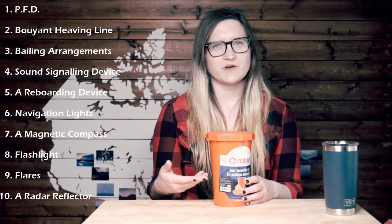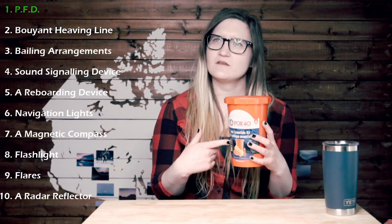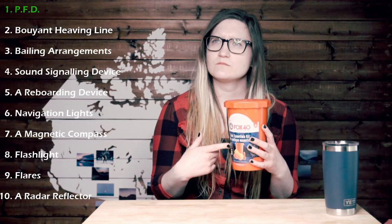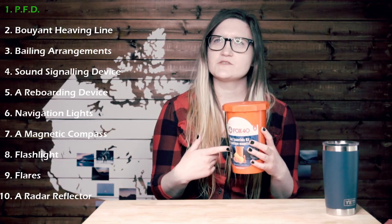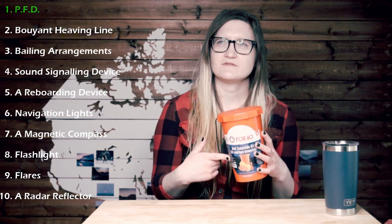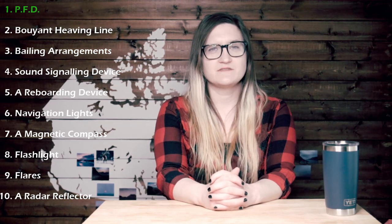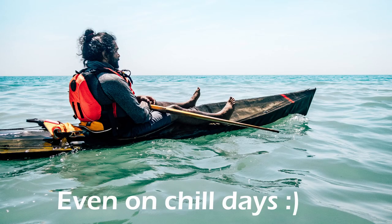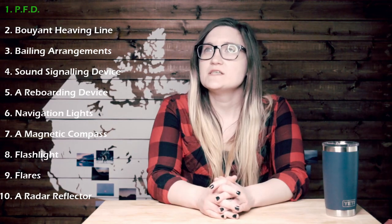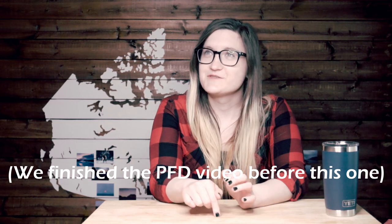Notably missing from this bucket is the PFD. Can you engineer a PFD that would fit in this bucket? Yes? No? Maybe? There might already be one. Those are all of the answers you could have given. So what you're saying is that 20% of the time I'm 100% right. A Transport Canada approved PFD is always needed. If we're kayaking we're wearing our PFDs no matter what we're doing. We should do a video on PFDs — we should do that soon. But not right now, because we're doing this video.